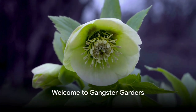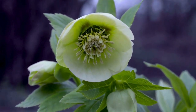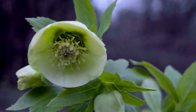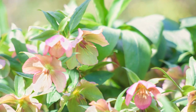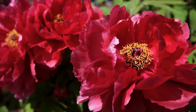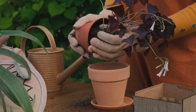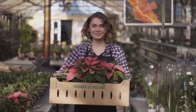Hello, green thumbs and garden enthusiasts. Welcome to another exciting episode on the Gangster Gardeners YouTube channel. We're your go-to destination for all things green, from garden design to plant care and everything in between. We've got a fantastic lineup in store for you, packed with tips, tricks, and expert advice. So whether you're a seasoned gardener or just starting out, you're in the right place.